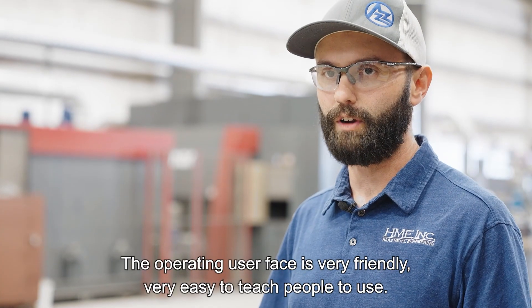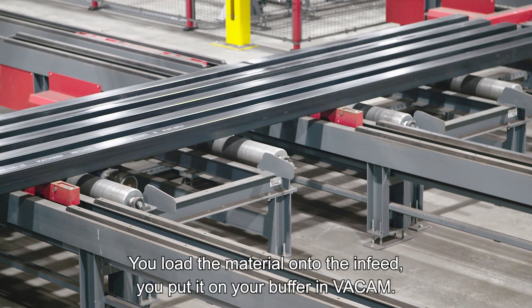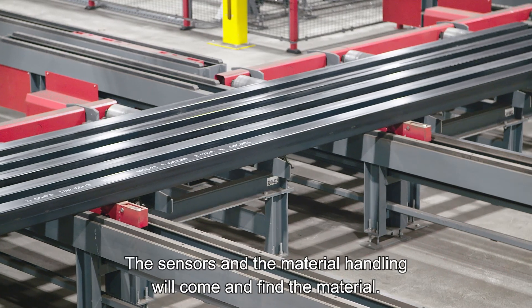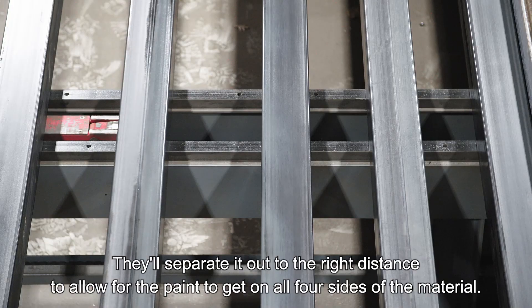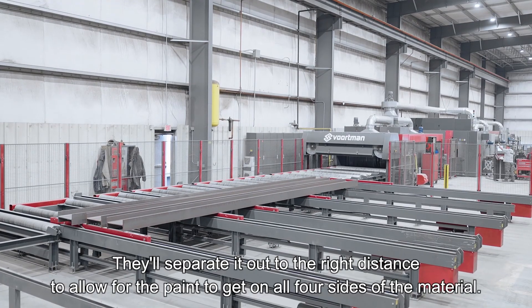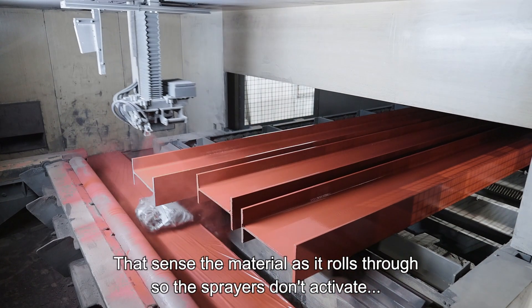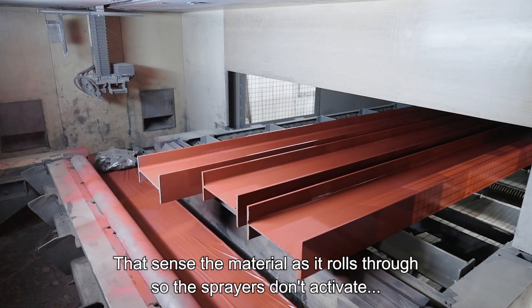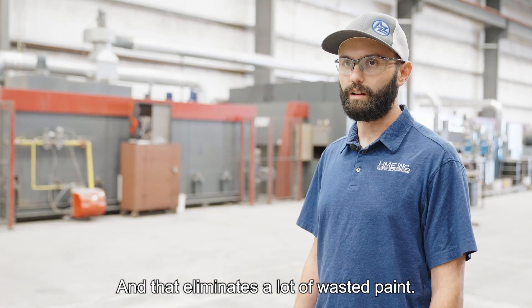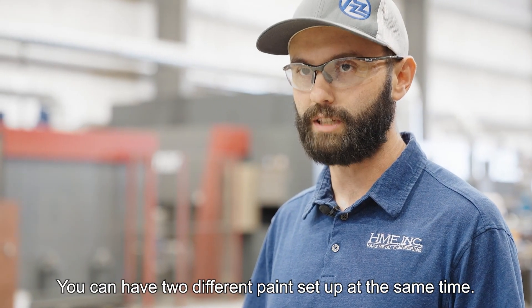The operating user interface is very friendly and very easy to teach people to use. You load the material onto the infeed, put it on your buffer in VACAM, and the sensors and the material handling will come and find the material. They'll separate it out to the right distance to allow the paint to get on all four sides of the material. The paint booth has sensors that sense the material as it rolls through, so the sprayers don't activate until within contact of the material, and that eliminates a lot of wasted paint. You can have two different paints set up at the same time.